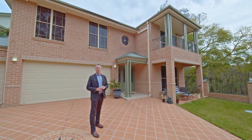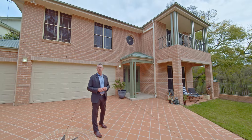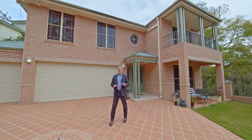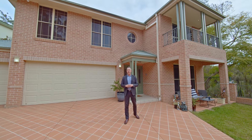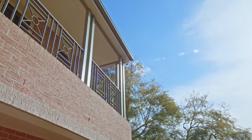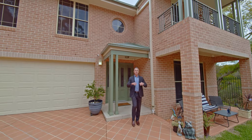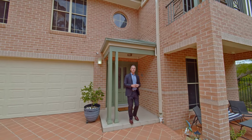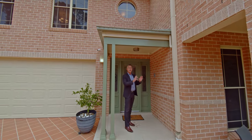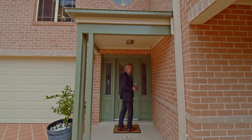Welcome to 59 Henry Kendall Avenue, Padstow Heights. I'm Jason Beringer from PRD Real Estate Panania and I've got the pleasure to introduce you to this stunning home. Big triple garage as you can see, lovely driveway, but the setting is absolutely amazing. Sleepy cul-de-sac, we're opposite a park, we've got council reserve waterways and nature walks just to our left. The home itself is big, impressive, stunning — I think we should have a look through, follow me.